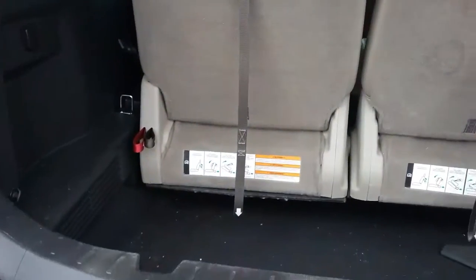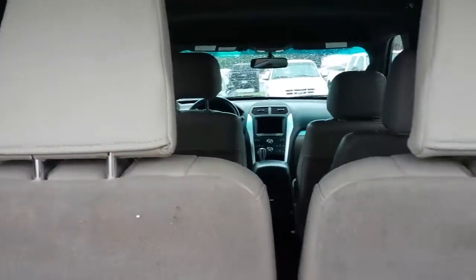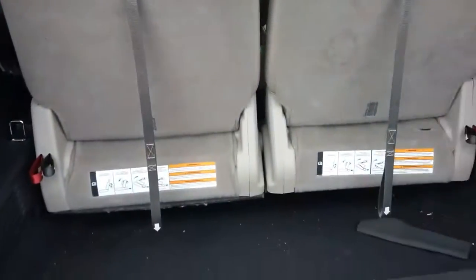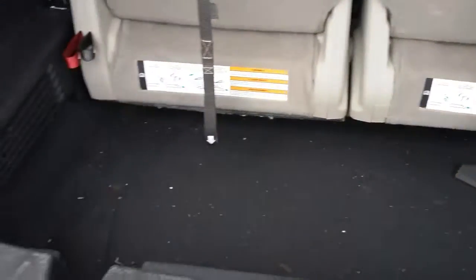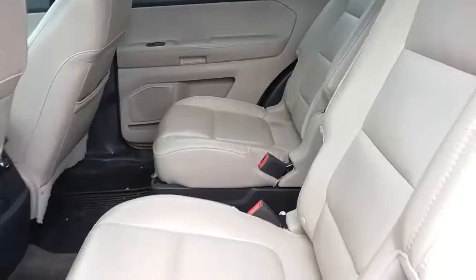This is a six-passenger vehicle, so you've got buckets all the way through. You've got the cargo space here in the back — everything will lay flat for additional cargo space if needed. It has a light tan interior with leather.